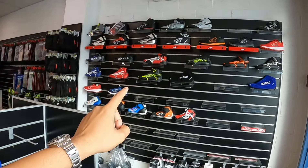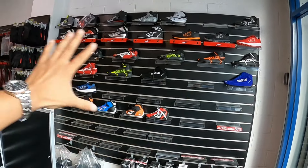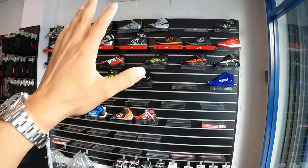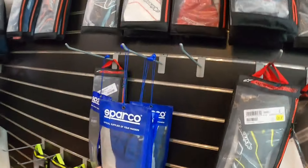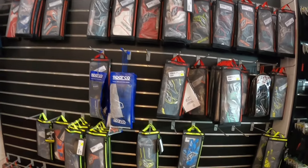Sekarang kita dah dekat dalam Momentum untuk Sport. Dekat sini ada macam-macam ada. Ada few barang yang wajib, compulsory, before you enter the race. Benda yang paling basic - you need to have shoes, racing shoes. So kat sini ada macam-macam brand, daripada Alpine Star sampai ke Sparco. After kasut, you also need a glove. Kat sini pun dia ada glove from these two brands - ada Sparco and also Alpine Star.